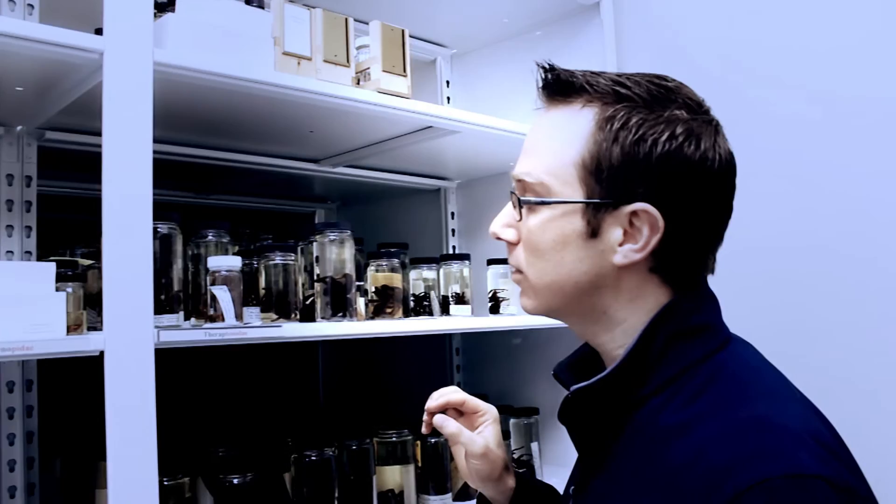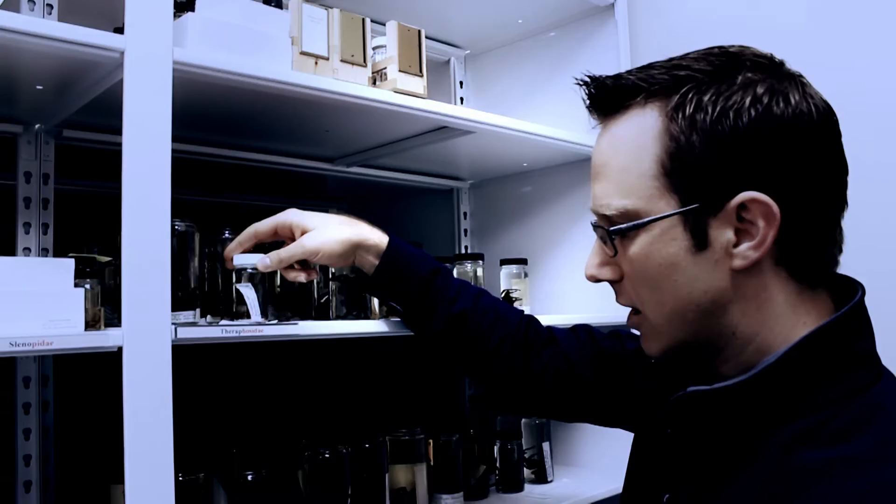This is Petrunkovitch's original theraphosid collection, stored here in the Peabody Museum at Yale University. We have specimens here from all over the world. This is an example of Salmopius rufus, one of the species that he described.